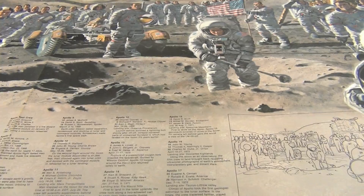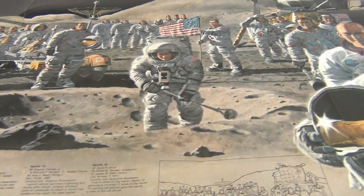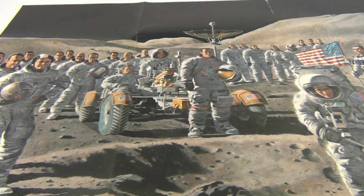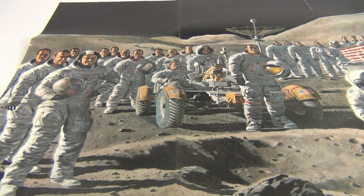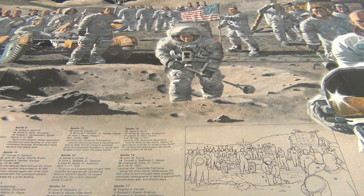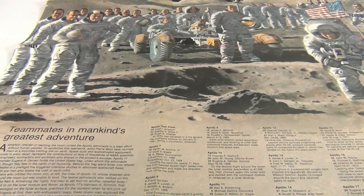There you go — pretty little poster. Can you see it all? Let me just scan it real quick. If you're into the space program, it's pretty neat. There you go, that's it.